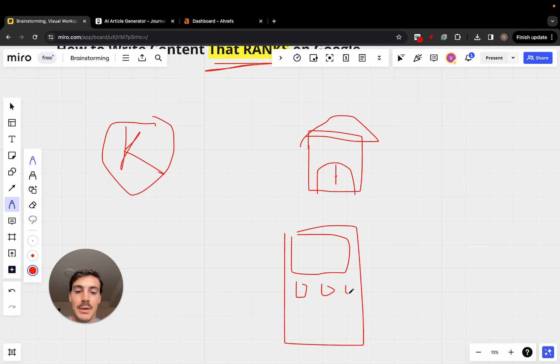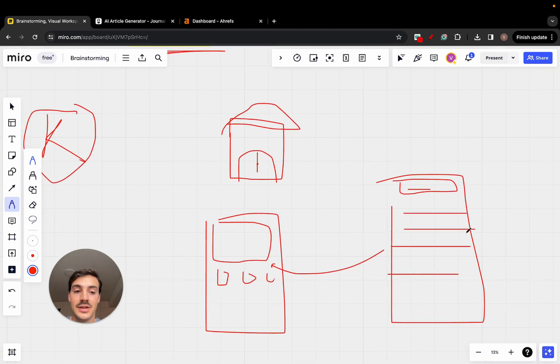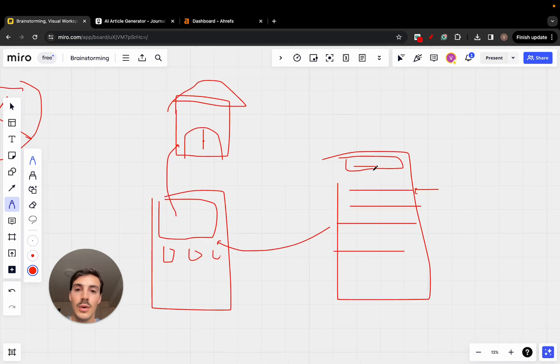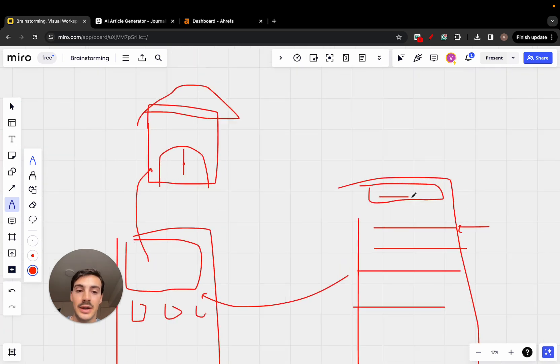People find my site online by typing into a search engine. They can type things like 'how to repair an iPhone,' 'how much does it cost to repair an iPhone,' or 'price to repair an iPhone.' Ideally, our site ranks first, people click it, go to our site, and come to our store to pay us to fix their iPhone.